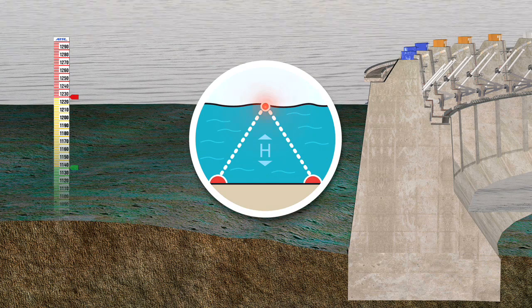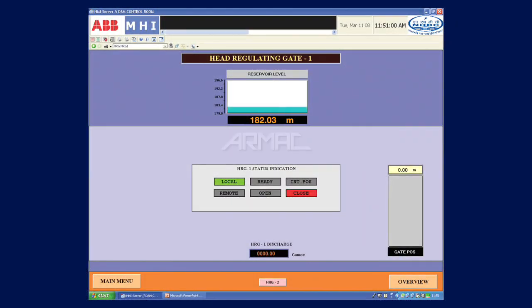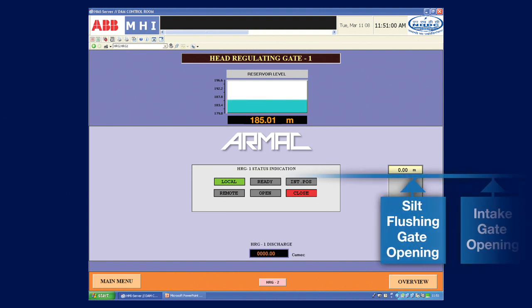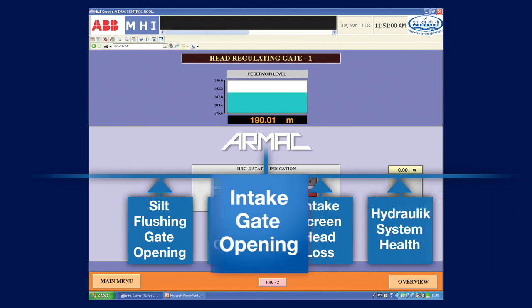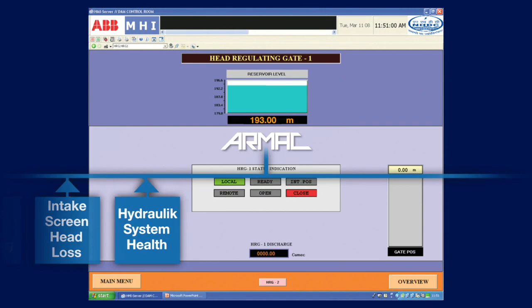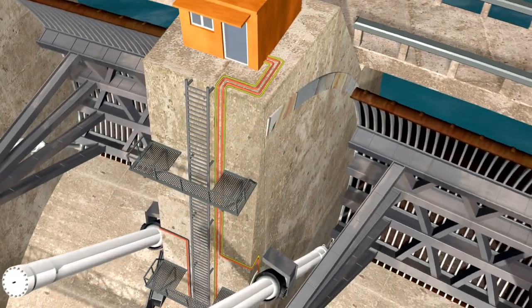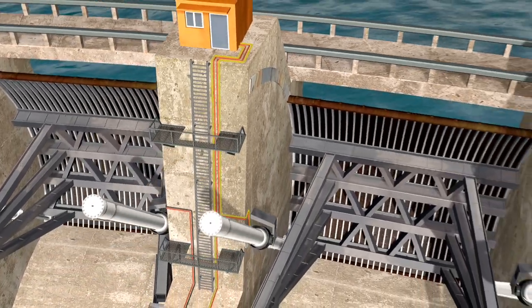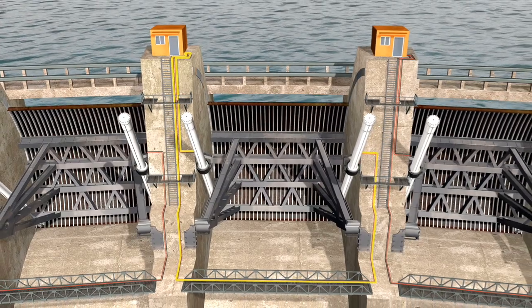The PC-based system allows flexible programming and the ability to change the response of the gates by changing the program. The ARMAC system gives you a visual readout of the operational and positional status of each gate at all times. Continuous data on water inflows, reservoir discharge calculations, gate positions, and hydraulic system performance are stored by the system every 15 minutes and can be used for future analysis.